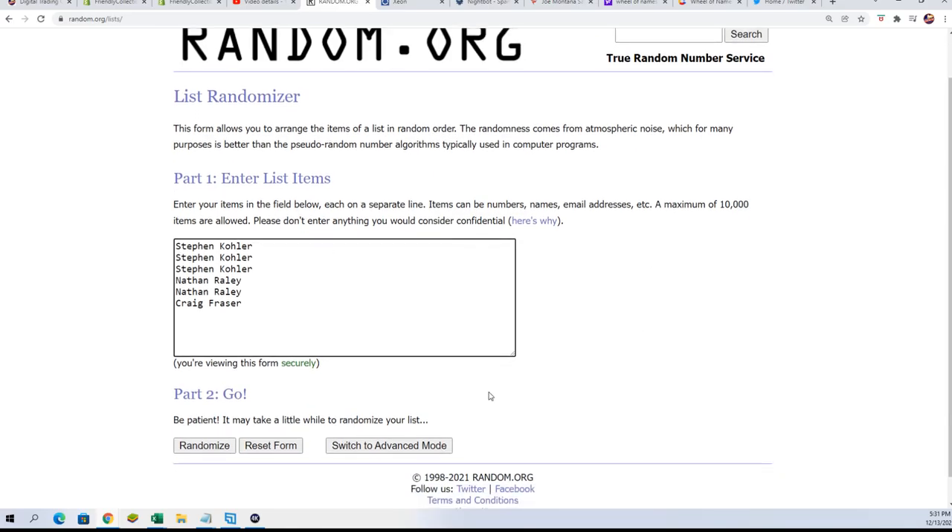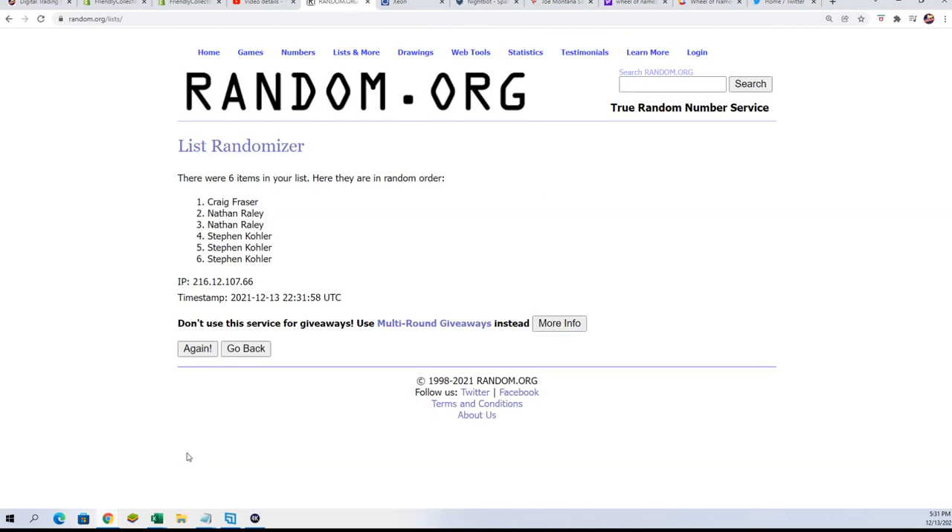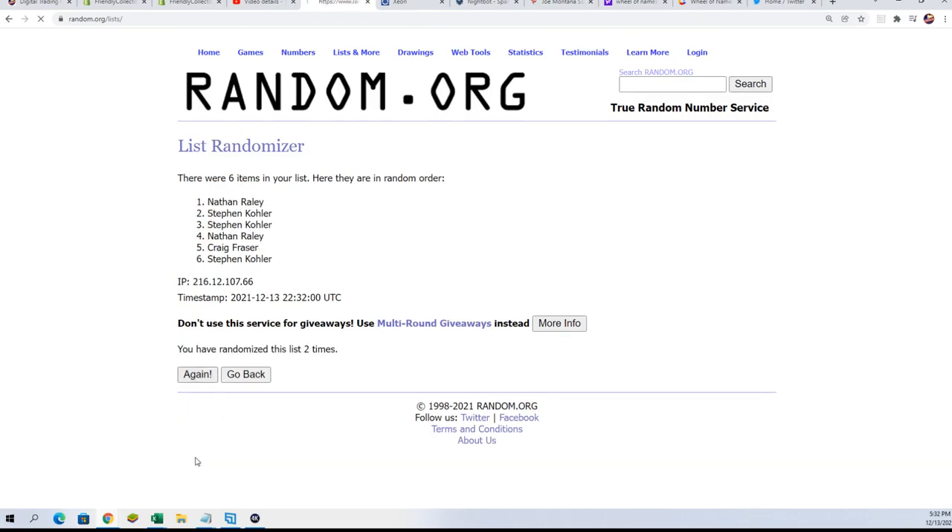Good luck being in the top two and scoring your spot for $4.15, getting two teams for that price, seven times through. Lucky number seven — Nathan R. and Stephen K., congratulations!